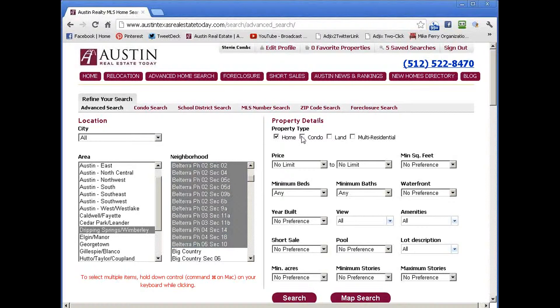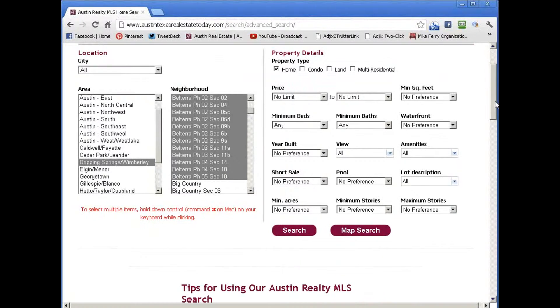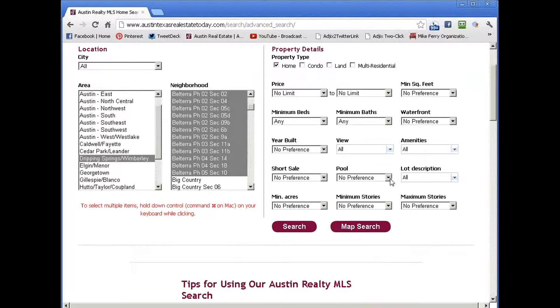We're going to click off condo — we're not looking for any condos, we're just looking for homes. And we are looking for homes with pools. So we use this little pull-down menu right here. You can see we've got lots of options available, but we're really only looking for homes with pools, so we say yes, I am only searching for homes for sale in Belterra with pools.